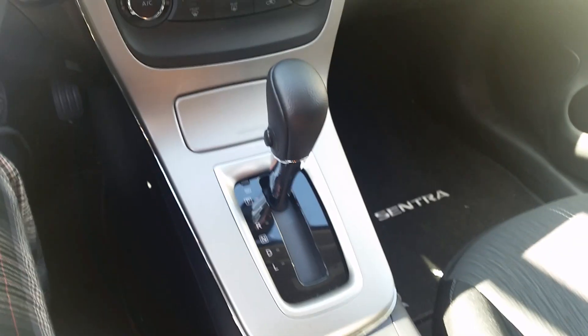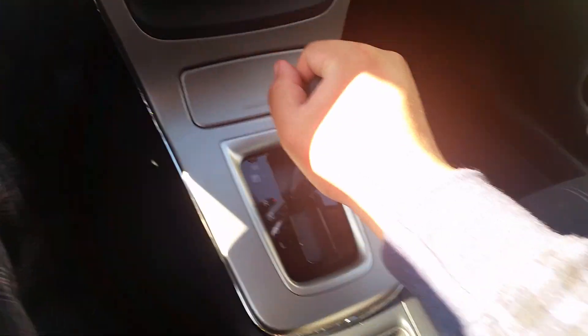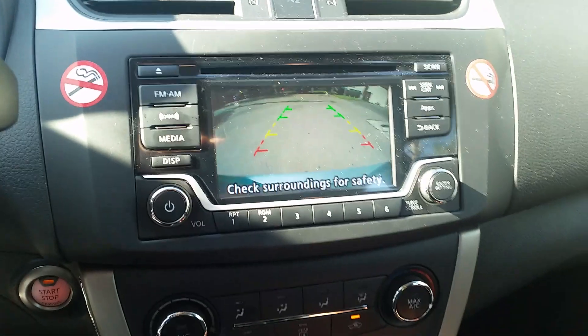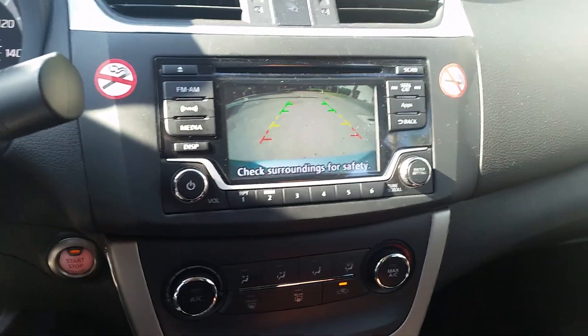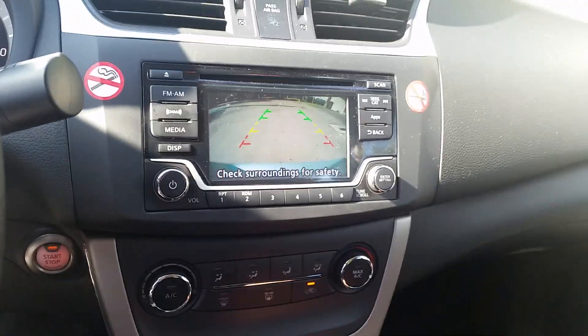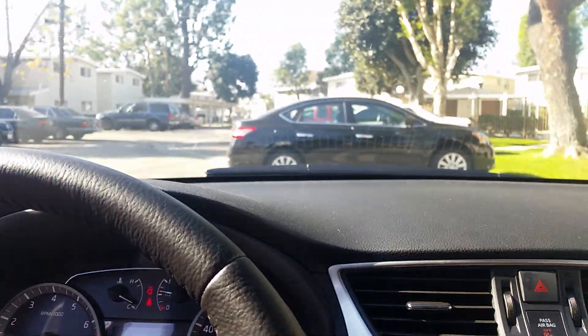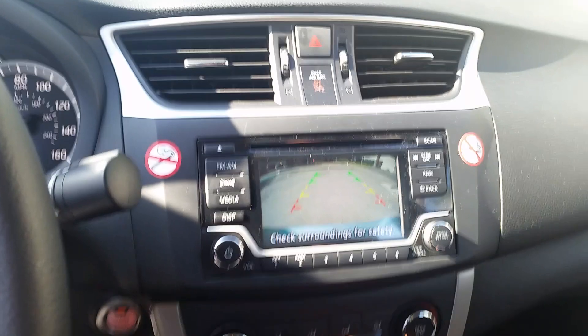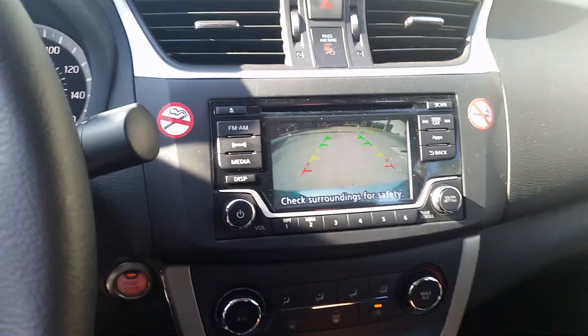Of course like all Nissans you have your CVT transmission right here. Put it on reverse — like I told you, this has a backup camera. So if you're going to get a Sentra I'd recommend at least the SV as it comes standard with the backup camera, whereas with the S it won't — you just get a cheaper head unit without a color display, like a black and white display.